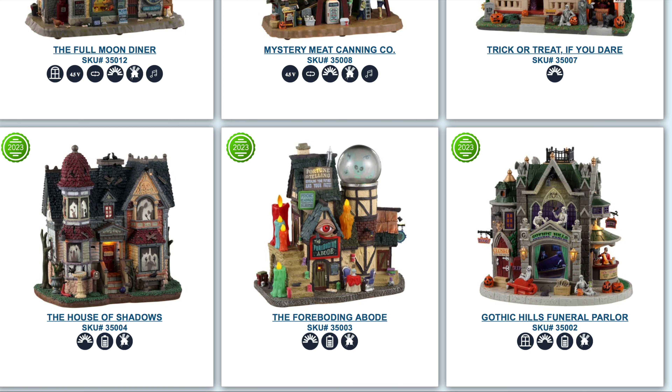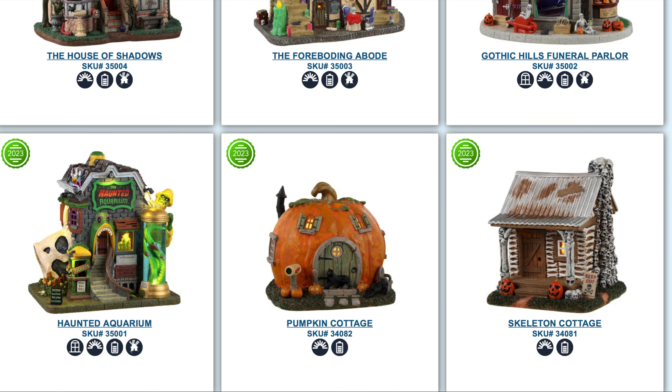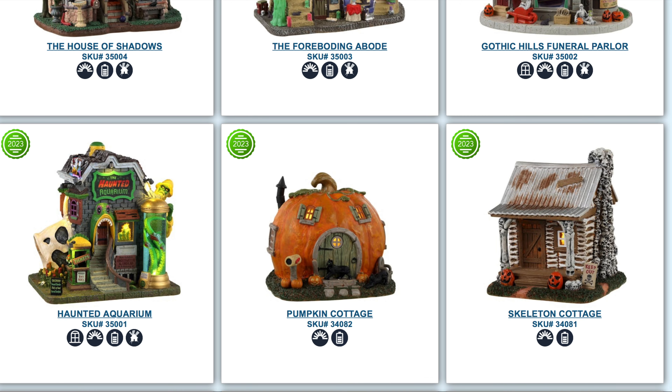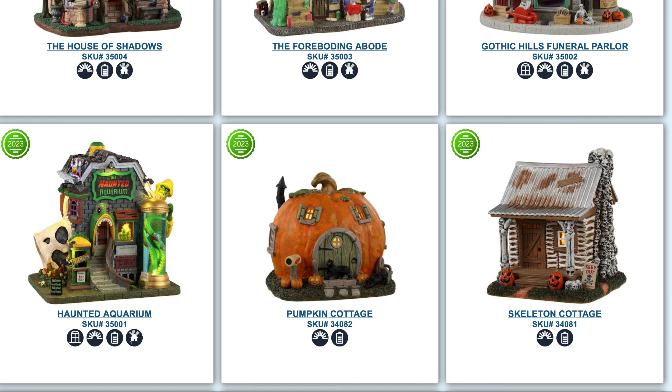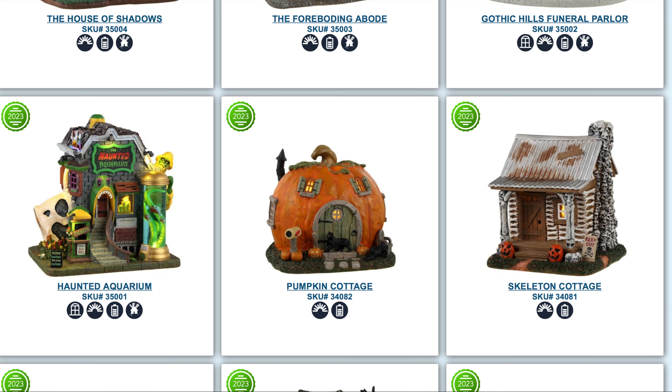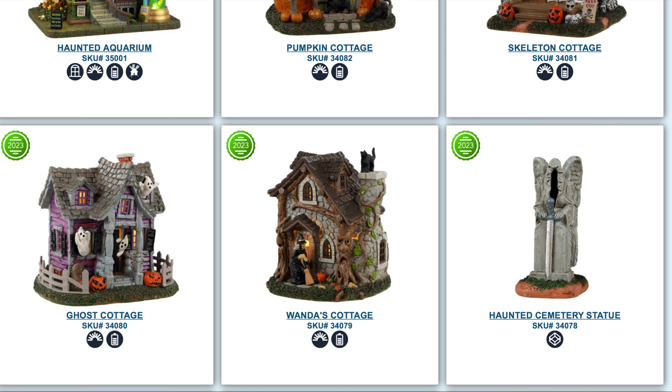There is so much hype for the 2023 line. There's also the Gothic Hills Funeral Parlor, which looks kind of fun. Continuing on is the Haunted Aquarium — it doesn't have the sound and crazy animation, it's more of just a lit house, but the aquarium theme is one we rarely get. It looks very spooky and is getting a lot of hype immediately, so it's another one I'm hoping to review.